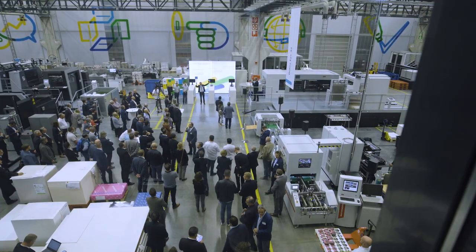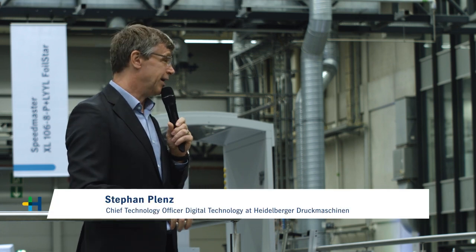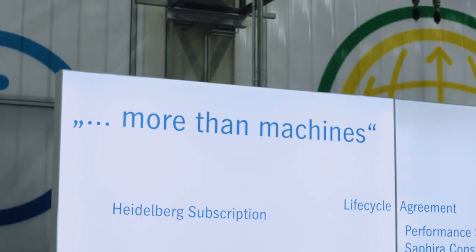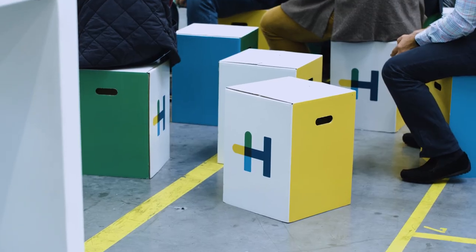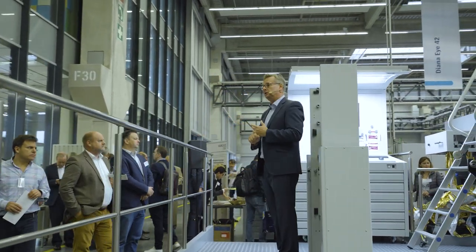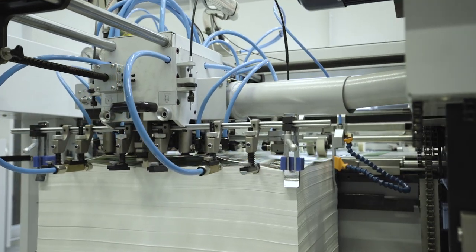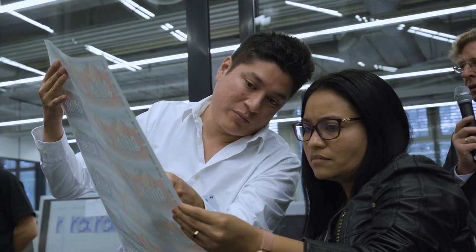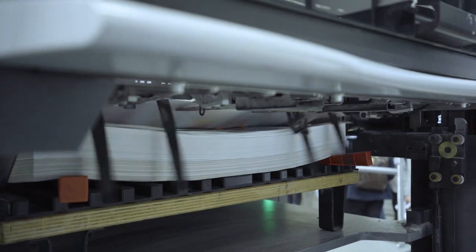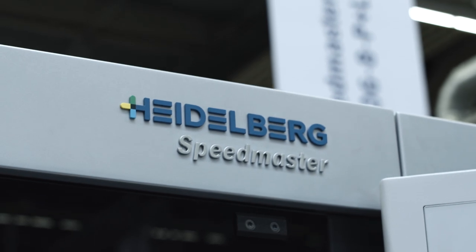Whenever we try to put something together, we think about what we can offer you so you can make more money in your business. In both very competitive markets, it's all about either differentiation through adding value with applications, or it is about productivity — doing the same thing in a more productive way. We have the pleasure here today to present the label industry solutions and the latest developments, primarily for wet glue label and for in-mold label printing.